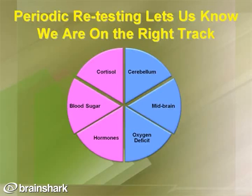Perhaps one of the most important elements of a successful treatment program is retesting. Retesting lets us know we're on the right track and achieving the right results. This is separate from symptomatic improvement, which typically follows, but the actual objective findings from retesting are very key.